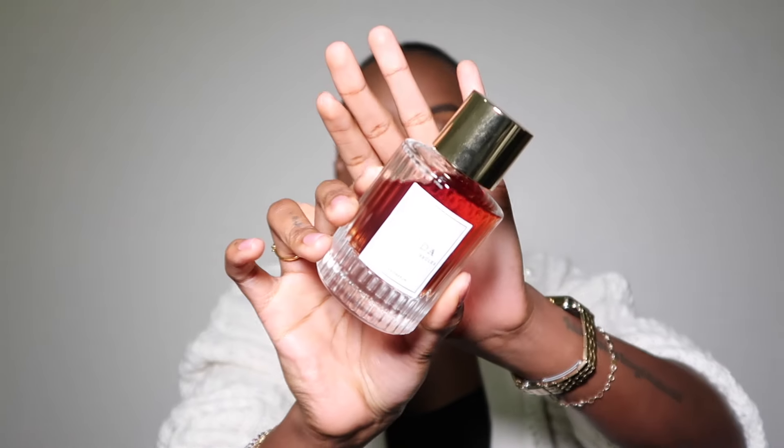This is called Letta 20 Bourbon Brûlée. If you guys are interested in hearing all my thoughts — how I feel about it, how it smells, how it wears, and if you need this in your fragrance collection — keep watching. So this is how Letta 20 Bourbon Brûlée looks. As you guys know, Letta is the fragrance company created by fellow YouTuber and OG YouTuber Stephanie, smlxlo. She has her own fragrance brand, and this is her fourth fragrance launch.